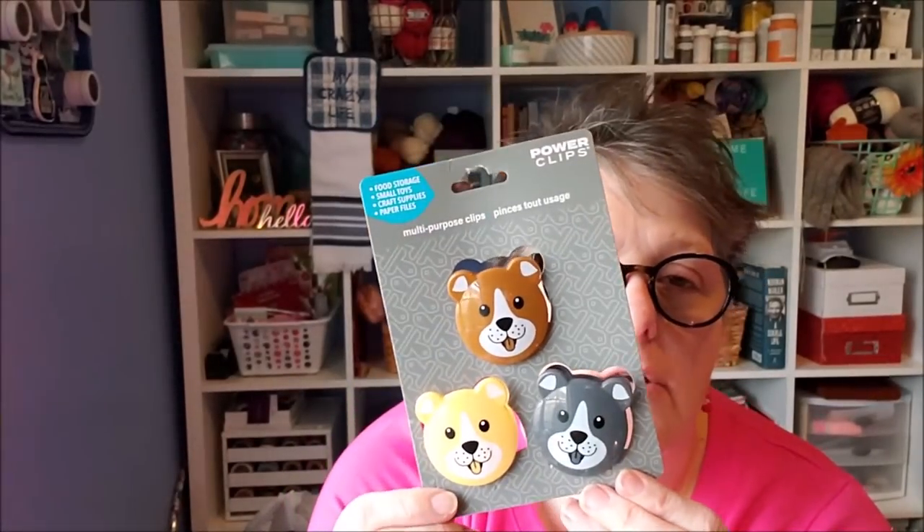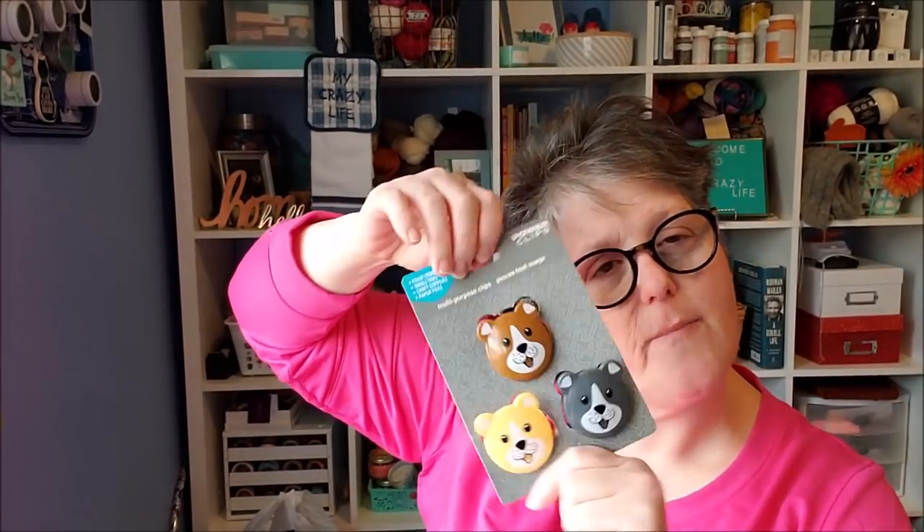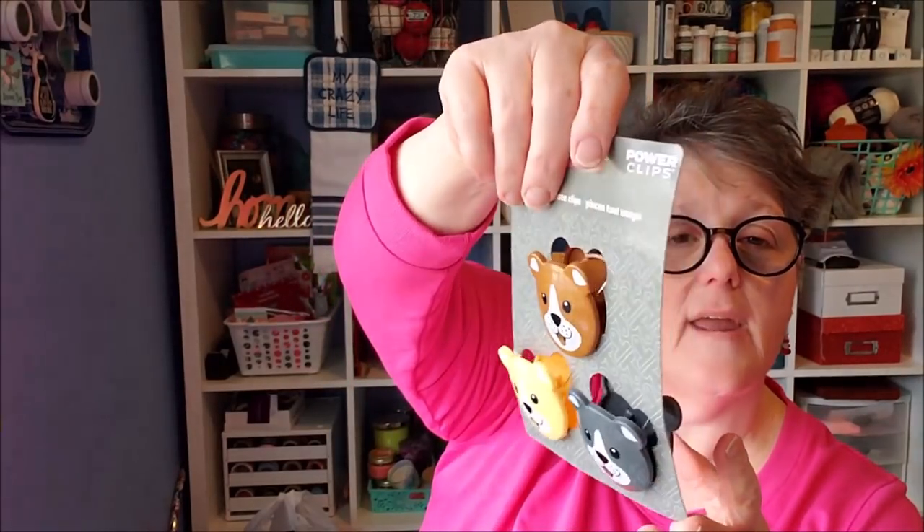Feast your eyes on these — adorable little puppies! They're chip clips, or as the packaging calls them, 'power clips' for food storage — but they're chip clips, guys. These are the perfect stocking stuffer for the animal lover in your life. I grabbed them for my niece Sarah. I didn't find any more on the shelf, but they're adorable, useful, and pretty — a really good clip. I also spotted rubber duckies but I liked these better.